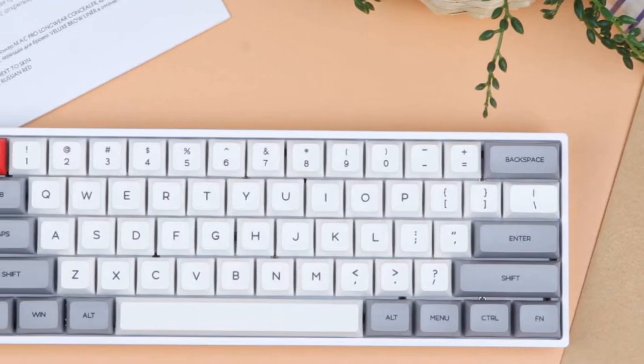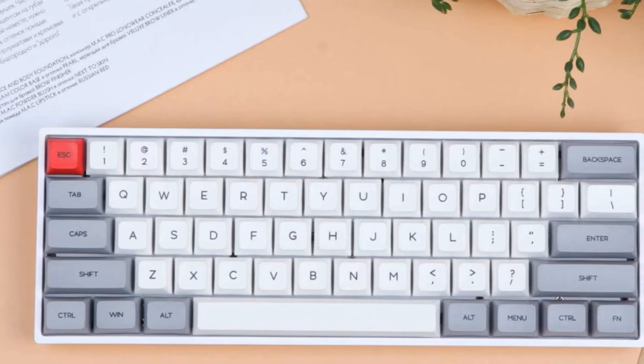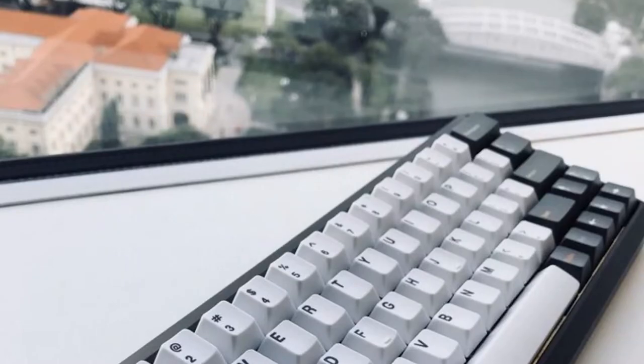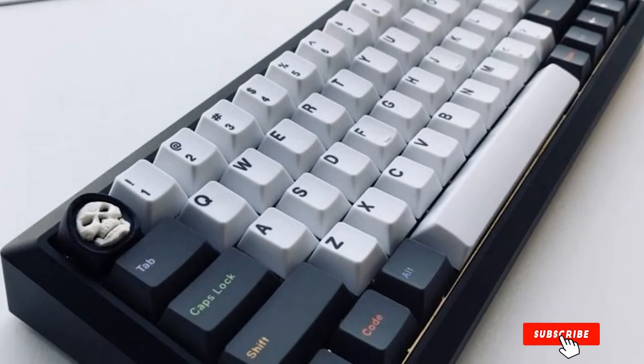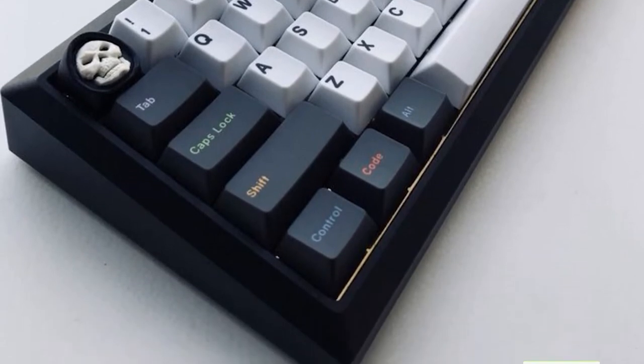This keyboard also comes with Gateron optical switches that are hot-swappable. Normally you can only pick one, but this keyboard is both. This allows for an extremely smooth typing experience and low latency thanks to the optical switches that are also water-resistant. With all of these perks, this is why this is the best budget mechanical keyboard.